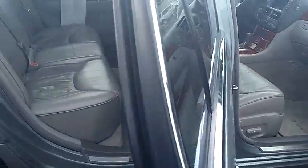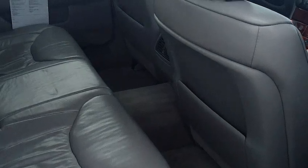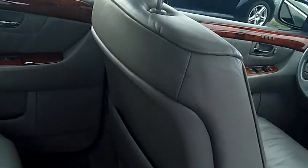The bench seating in the rear has a ton of room in the back, a ton of leg room. And just take notice of the condition of the leather again — just in excellent condition.